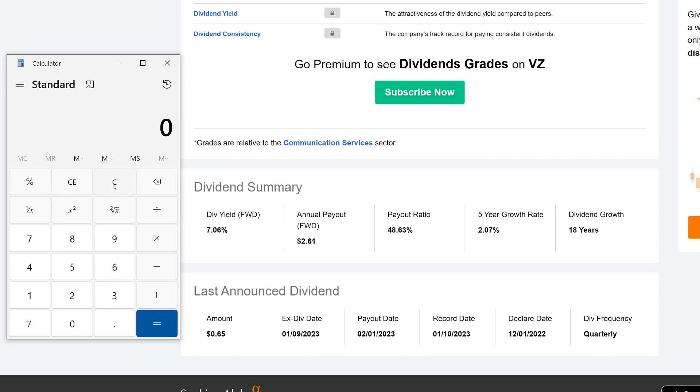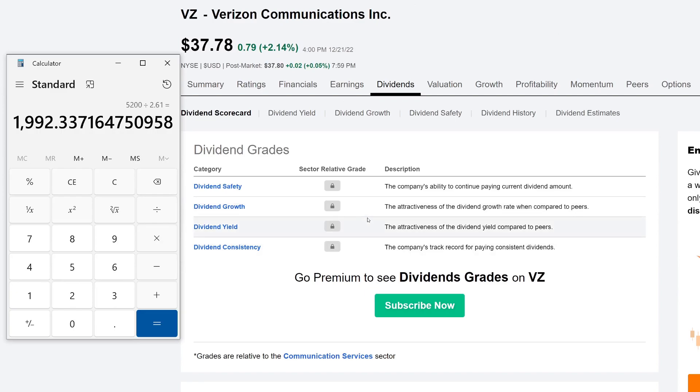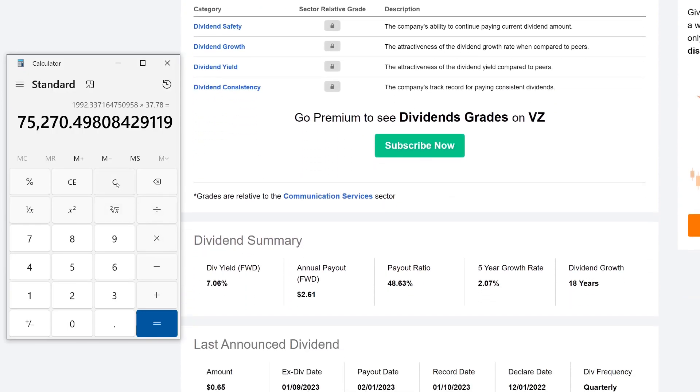The last calculation: $100 every single week — that would be very awesome. There are 52 weeks in a year, so annually we need $5,200. Dividing $5,200 by the annual payout of $2.61 gives about 1,992 shares. Multiplying by the share price, you'd need about $75,270 invested. Quick check: $5,200 divided by the dividend yield gives roughly $73,000 — so very, very close.